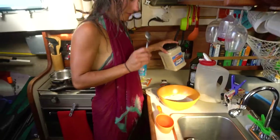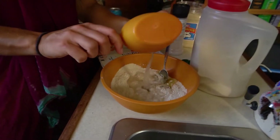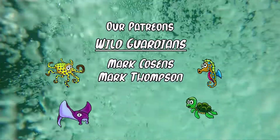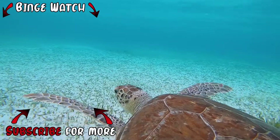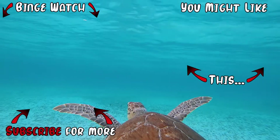We're making pizza — a little bit of yeast, salt, oil, and water.